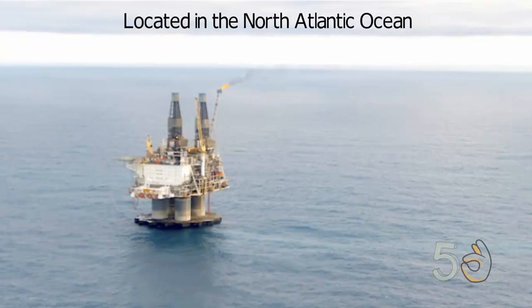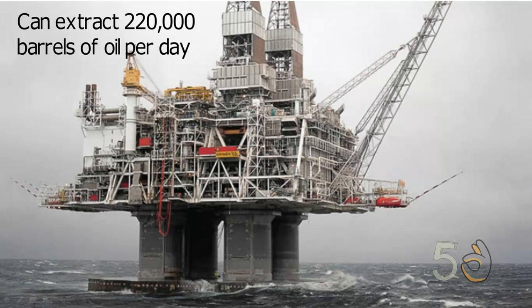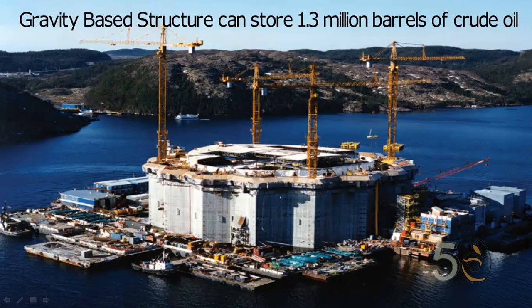It is located in the North Atlantic Ocean approximately 315 kilometers east of Newfoundland, Canada. The platform stands 224 meters high and can produce 220,000 barrels of oil per day. It sits atop an enormous gravity-based structure which can also hold 1.3 million barrels of crude oil.